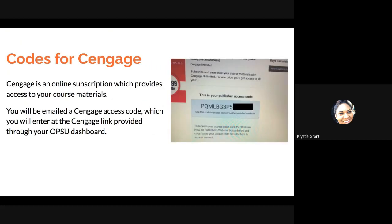A lot of the courses you are going to take might require a Cengage subscription, which is basically an online subscription, an ebook, and this will provide you access to your course materials. If you do have a Cengage subscription that you need, you will be emailed a Cengage access code once you purchase it. You need to put it on the Cengage link provided through your OPSU dashboard. The access code will be a really long number — a mix of numbers and letters.